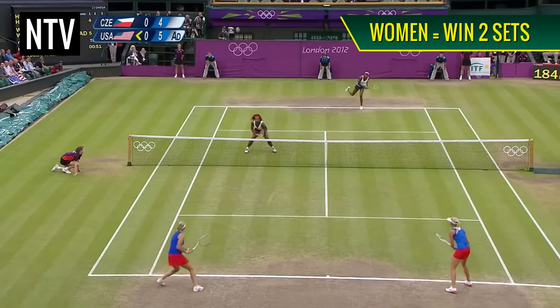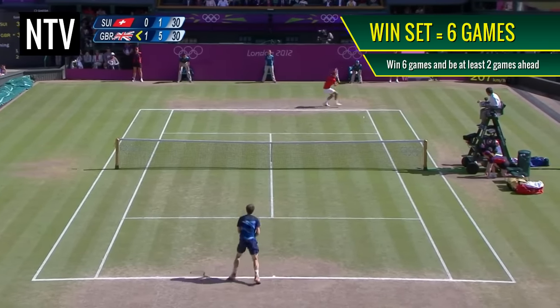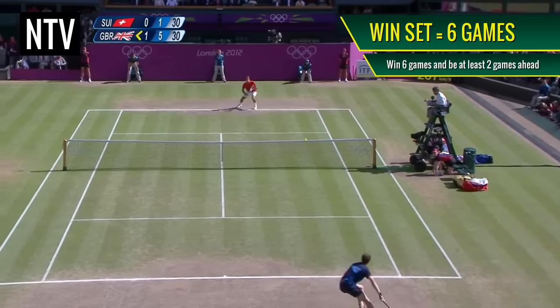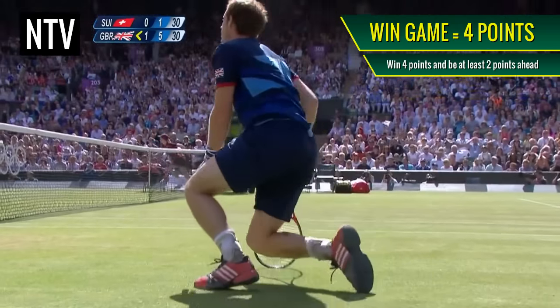In the women's game, you have to win 2 sets, and in the men's game, you must win 3 sets. To win a set, you must win at least 6 games and be at least 2 games ahead. To win a game, you must win 4 points and be at least 2 points ahead.